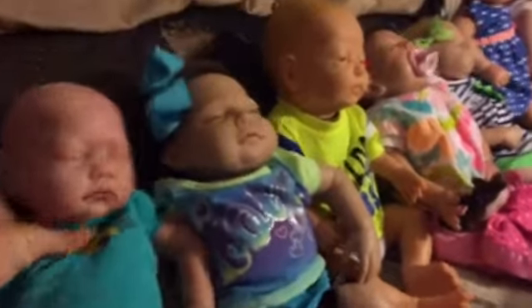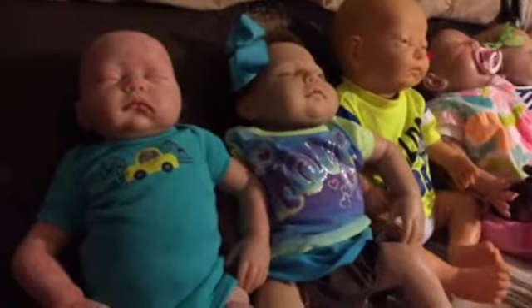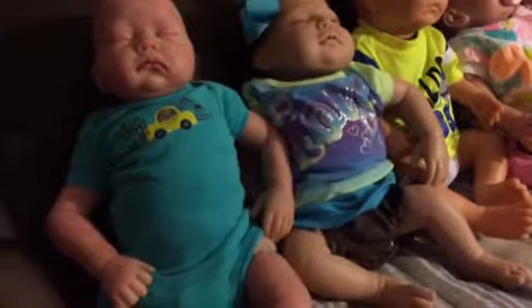Hey guys, I am doing Miss Amy's Theme Thursday. She got the idea of doing neon. So I went through all the baby stuff and I tried to find what I could find that had neon colors in it for Theme Thursday.